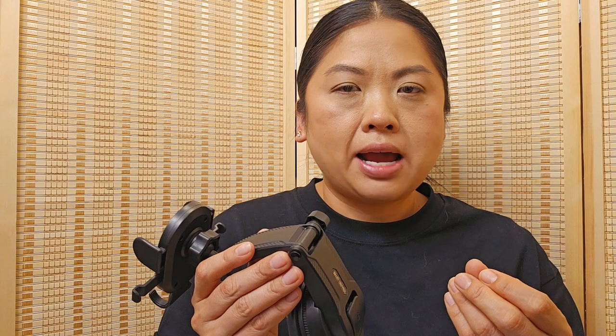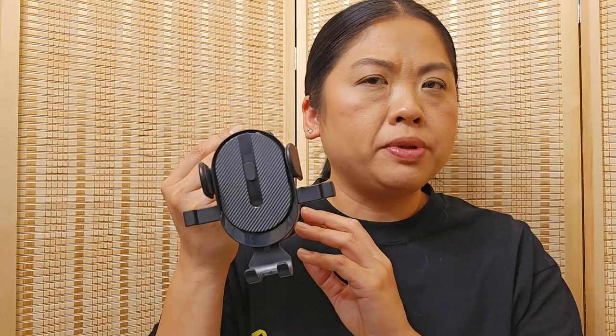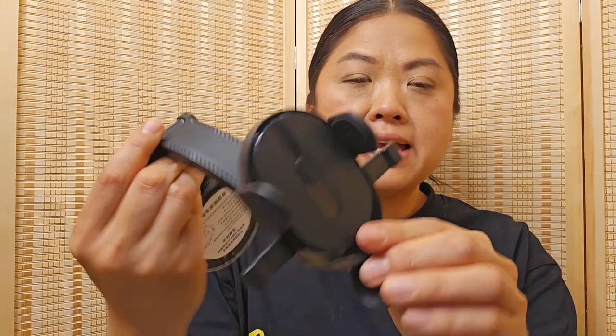Next is a car mount. I've had a few of these but in the past I've gotten ones for the air vent, and those degrade over time if you don't take them off after each use. So I figured I'd try this suction sticky kind, which I believe was the best-selling car mount. I want to use it to put my phone up to film in the car once in a while.